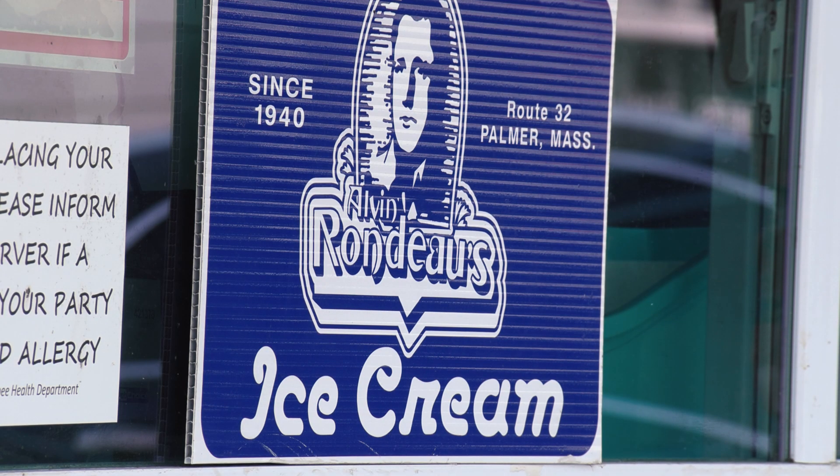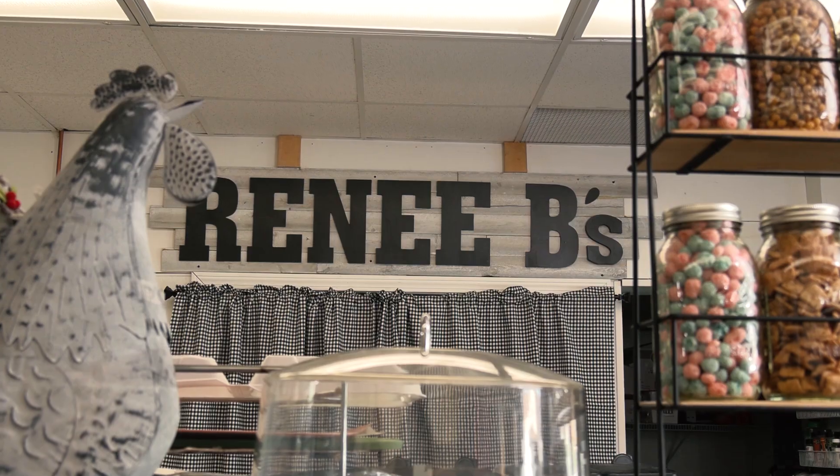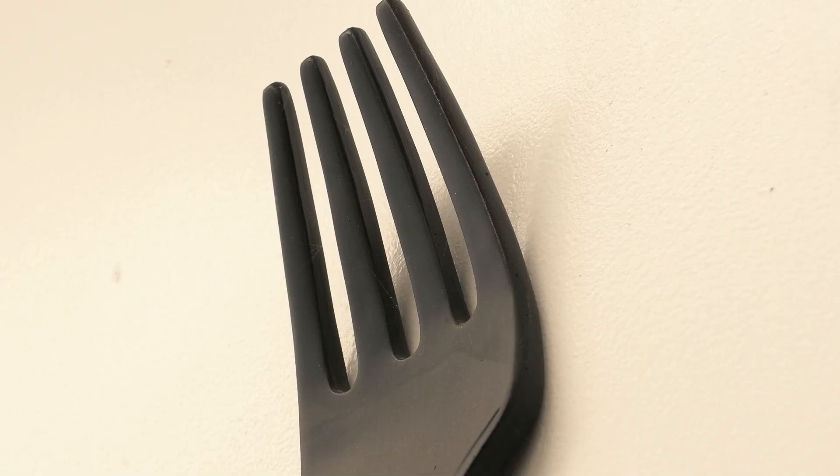Would you do us the pleasure of describing your journey as to how this establishment began? About five years ago in May, I was laid off from my job and I couldn't find work. I've always wanted to open an ice cream shop, so I started looking and found this place. When I walked in there was a car in here — it was a garage — so this was a total makeover. I was able to come in and put my vision into it, a nice homey feeling.